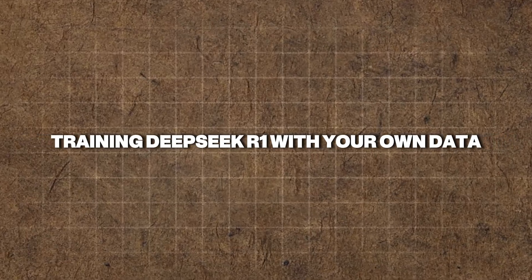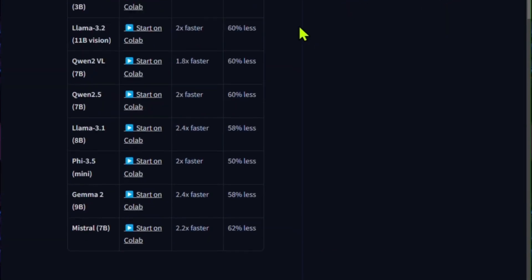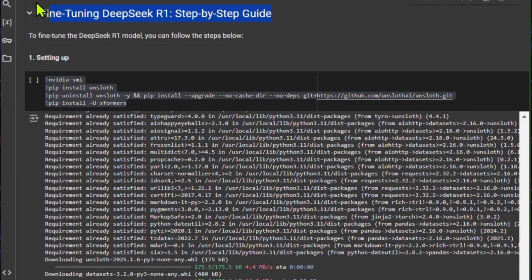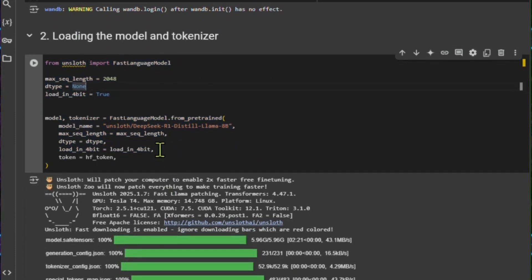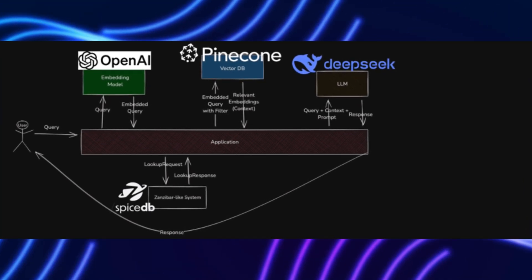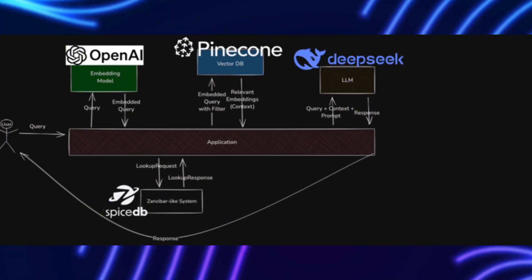Training DeepSeek R1 with your own data — transforming it into a domain-specific AI expert — involves several key steps. First, companies need to set up DeepSeek R1 locally using platforms like Ollama or Hugging Face. This initial setup ensures that the model can be deployed securely and efficiently. Next, organizations should feed the model domain-specific knowledge using vector databases like Pinecone for fast retrieval of relevant data.